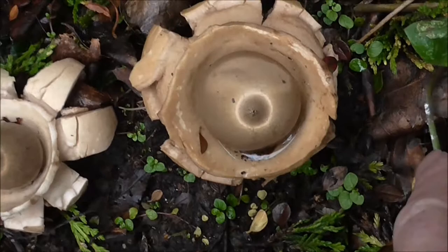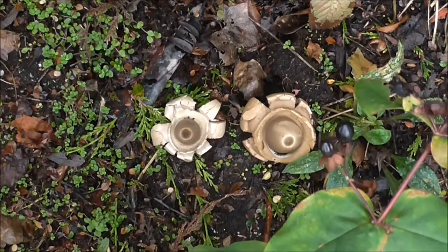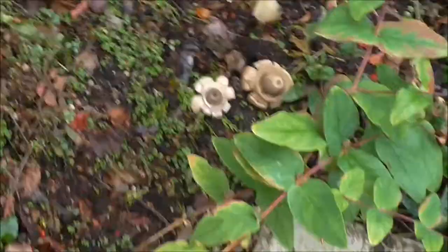And there's my finger to give you some idea of the size. Just sitting in our front garden here. Never seen this fungi before. There you go. Never know what crops up.